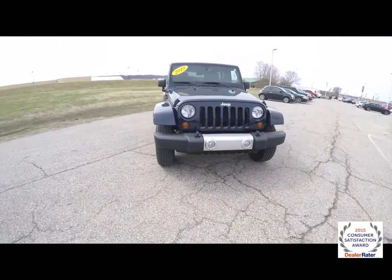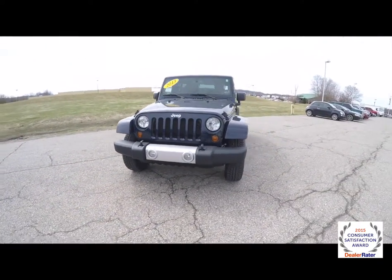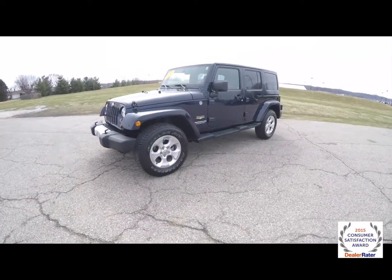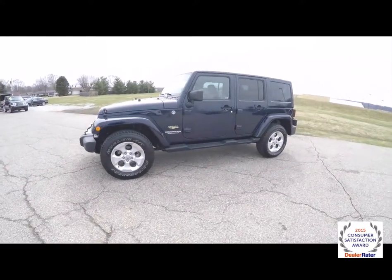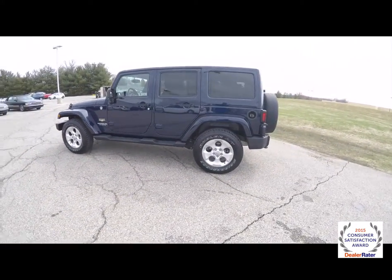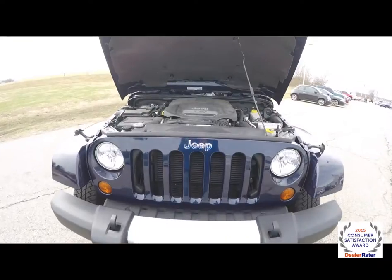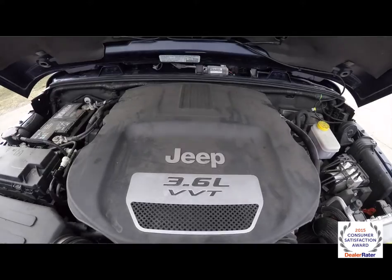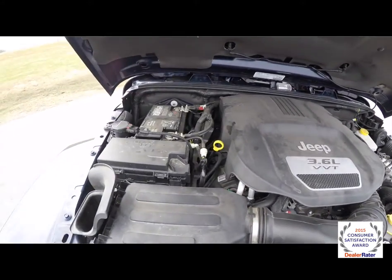Hello everyone, today we're going to take a quick walk around look at this 2013 Jeep Wrangler Unlimited Sahara. This Wrangler is in true blue pearl coat, has the black and dark saddle leather interior. It is 4 wheel drive, powered by a 3.6 liter Pentastar V6 engine with a 5 speed auto stick automatic transmission.